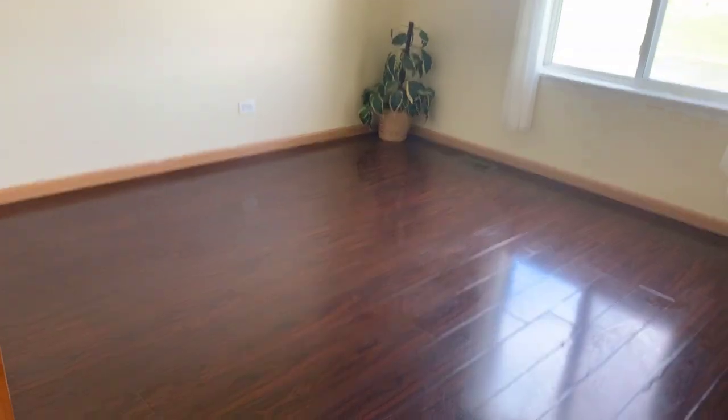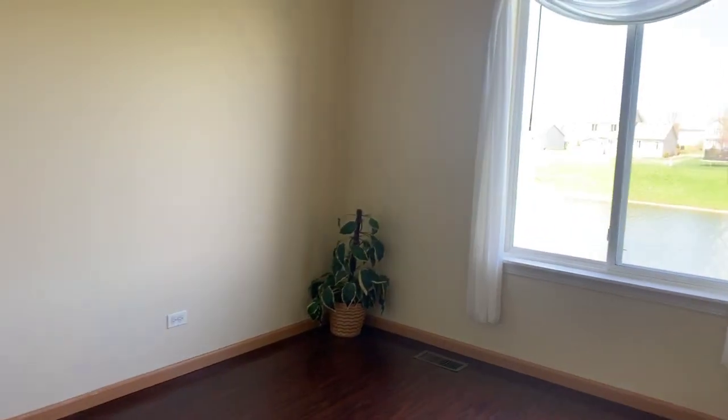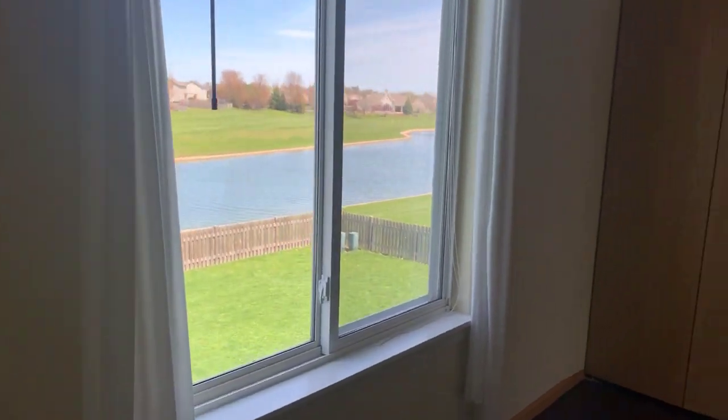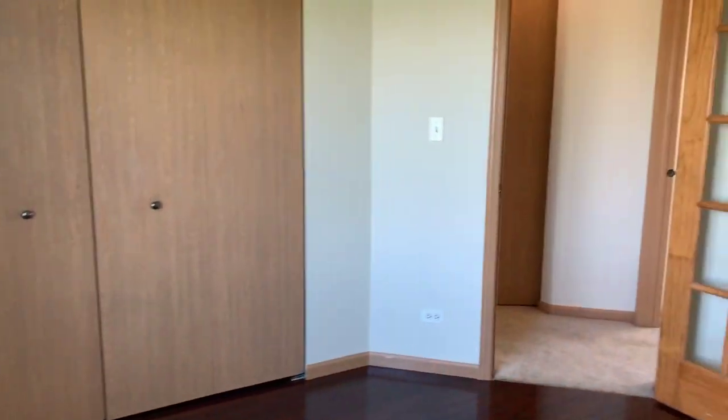And the fourth bedroom, again with cherry-toned plank vinyl flooring, features beautiful views of the pond and a large double closet.